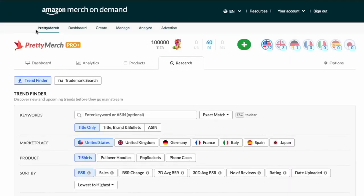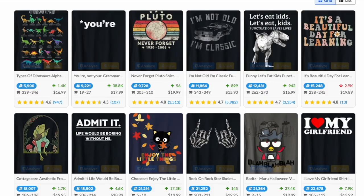You don't want to copy the ones that I'm showing you, but you can look at them and get some ideas. I'm going to break it down into different categories so you can brainstorm within those categories and think of something that's not already there — that will give you the best chance of selling. I'm going to use Pretty Merch Pro Plus to show you different ways of finding ideas, why that's better than just using Amazon, and the different categories.